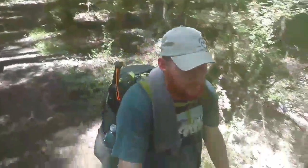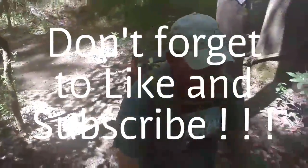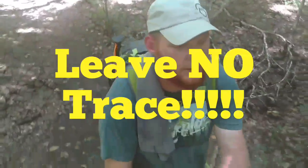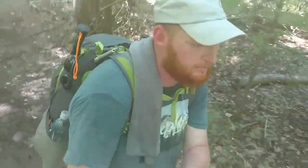We're headed to the truck - actually see it through the woods now. This is Redbeard, getting out of here. We'll see you on the next trail. Thank y'all for joining us. Don't forget to subscribe and like.